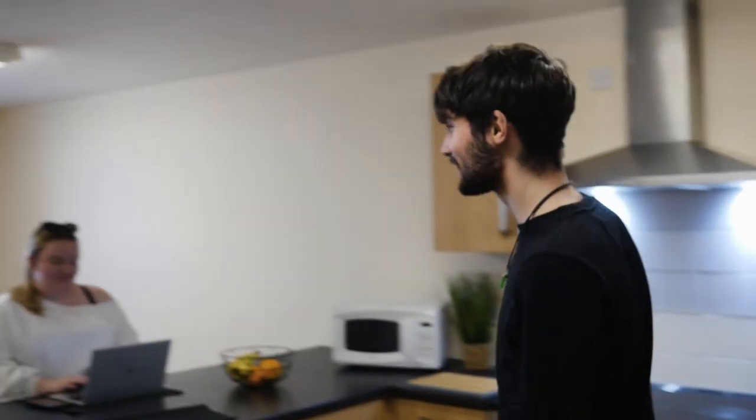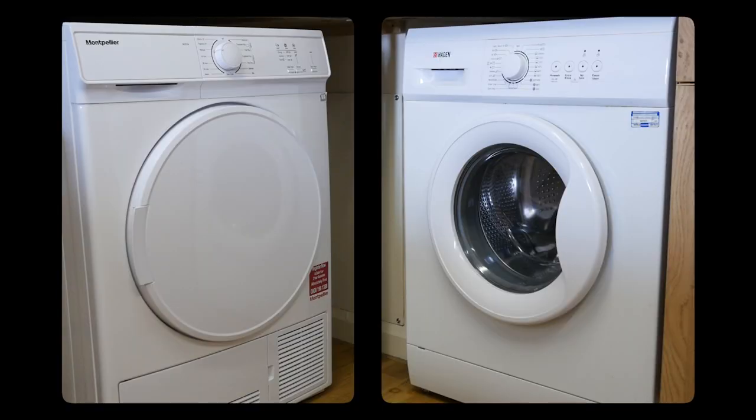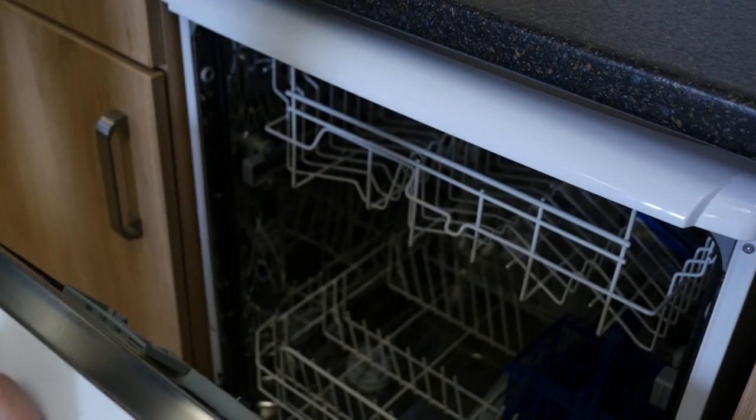This is the kitchen. It's actually really big so you can meet up with all your friends here, have some drinks, watch a film. One of the things I really like about this kitchen is the washing machine and dryer — it saves you a lot of money since usually you'd have to spend about £5 per wash. We've also got a dishwasher too.